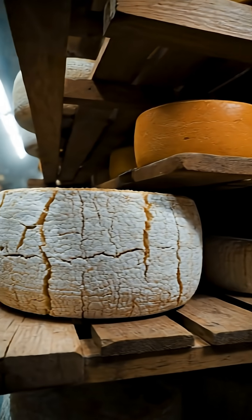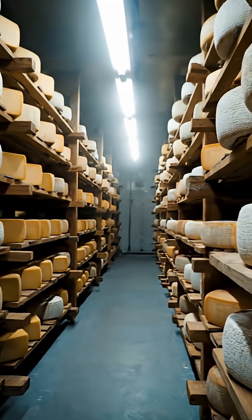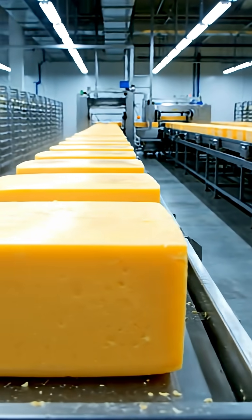Cheese blocks are placed in controlled rooms to age and develop the perfect texture. Cheese blocks are then placed on cooling racks before packaging.